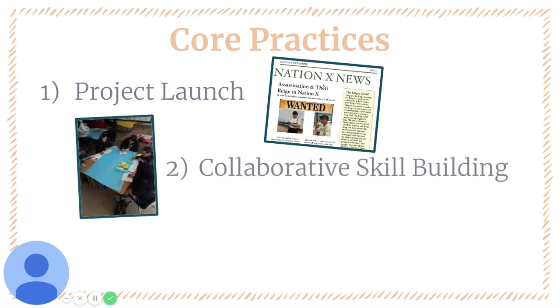Next, there was an intentional focus throughout this project on helping students build collaborative skills as they do their research, gather their evidence, and prepare their case theories for the mock trial.